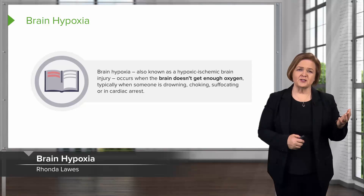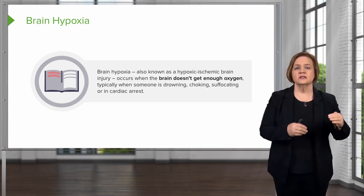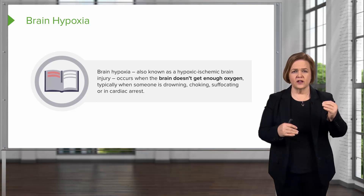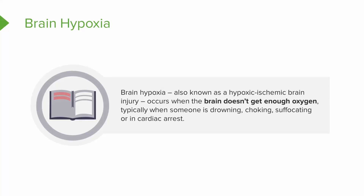We talked a little bit about brain hypoxia, but I wanted to come back and make sure I really highlighted that topic. Brain hypoxia — remember when you see the prefix 'hypo,' it refers to low oxygen. It's also known as hypoxic ischemic brain injury. If you break that down, hypoxic ischemic means that's why you had the damage — low oxygen, ischemia, that tells us we had damage to the brain.